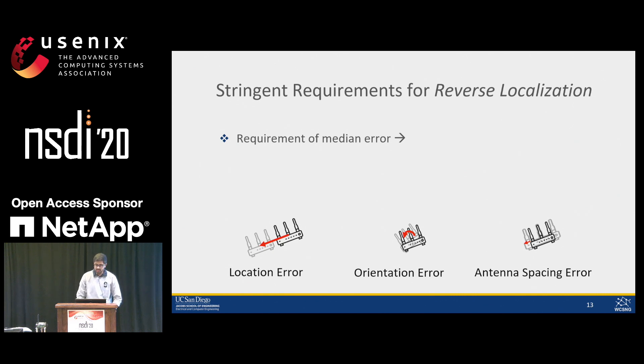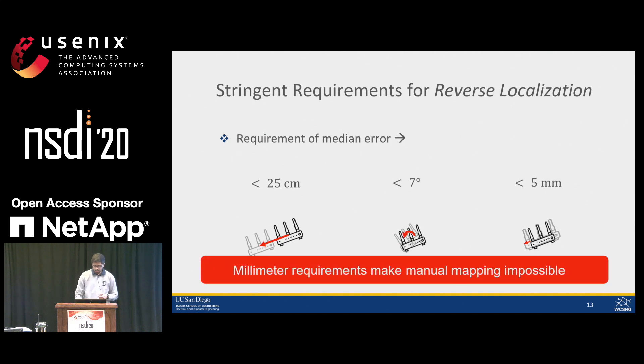We find that to achieve 50 centimeter median user localization error, we need anchor orientation predicted accurate to less than 7 degrees error. Similarly, we analyzed each anchor location attribute individually and found that for decimeter-level user localization, in addition to knowing the deployment orientation to less than 7 degrees, we need to locate the anchor point location accurately to less than 25 centimeters median error, and predict the antenna separation on the anchor accurately to less than 5 millimeters.